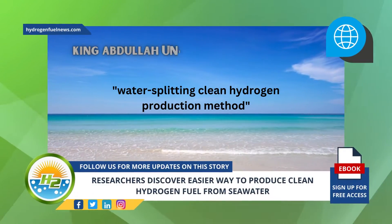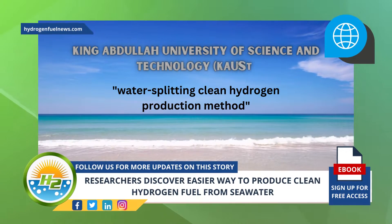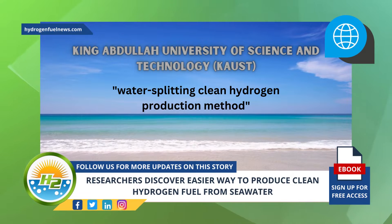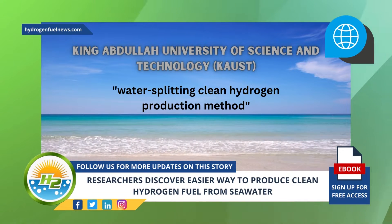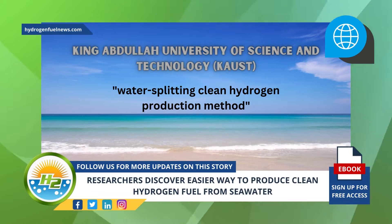Seawater could become a key resource to sustainably produce green hydrogen. A research team from King Abdullah University of Science and Technology (KAUST) has developed a water-splitting clean hydrogen production method that delivers high efficiency and stable hydrogen evolution.